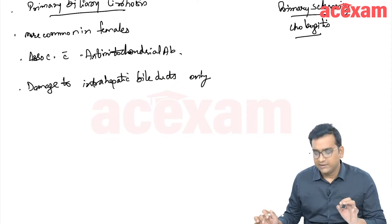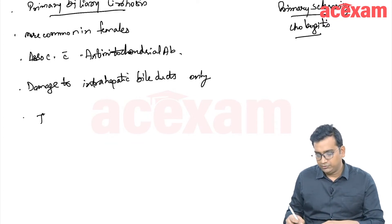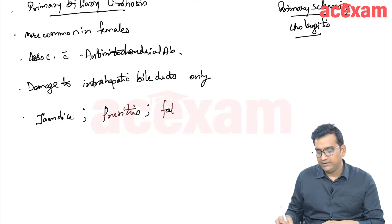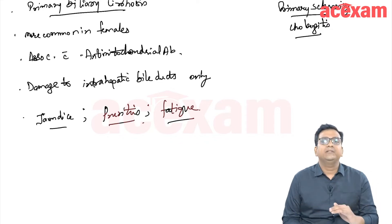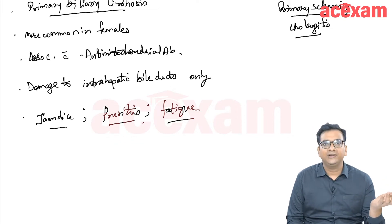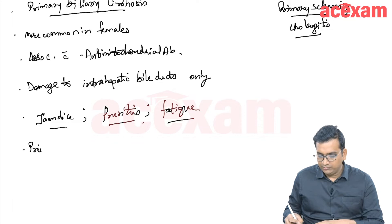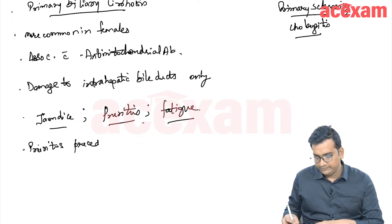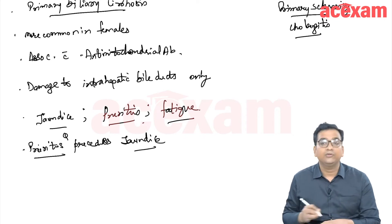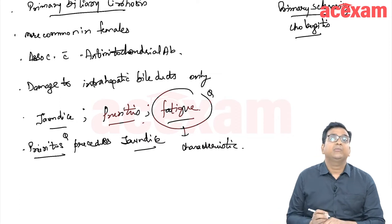Due to this biliary damage and biliary cirrhosis, there will be presence of jaundice, pruritus (itching), and fatigue. Normally in jaundice, initially there is jaundice and as the level of obstruction increases, the patient develops itching. But here in primary biliary cirrhosis, pruritus precedes jaundice — initially there is pruritus and then the patient develops jaundice. This fatigue is very characteristic for PBC.